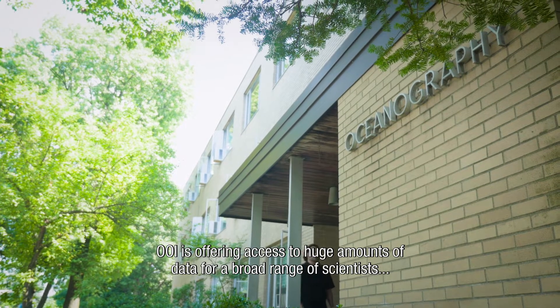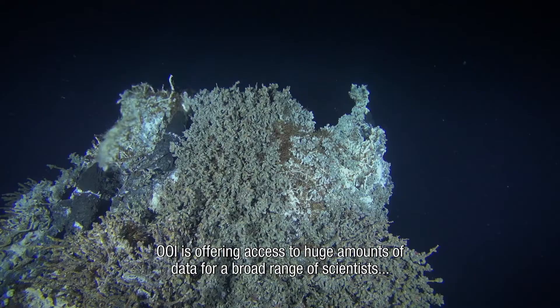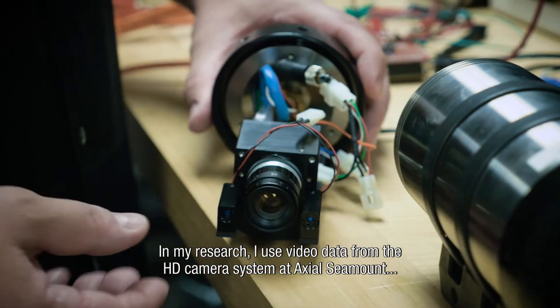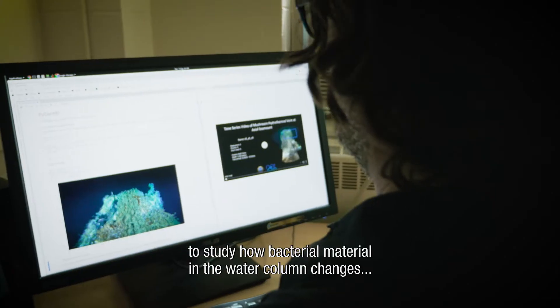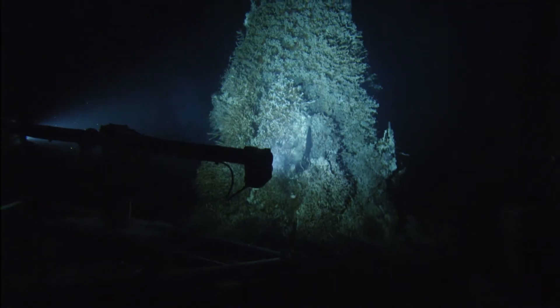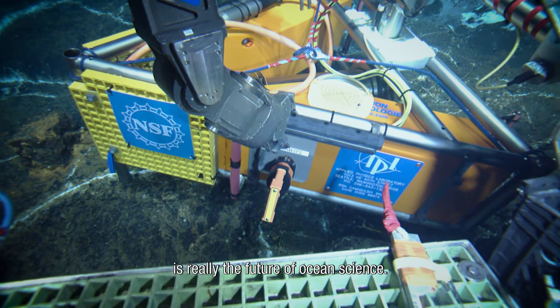OOI is offering access to huge amounts of data for a broad range of scientists to study processes in the deep ocean in real time. In my research, I use video data from the HD camera system at Axial Seamount to study how bacterial and material in the water column changes, and those reflect changes in the underlying hydrological system. Having continuous access to your instruments and to data from the seafloor is really the future of ocean science.